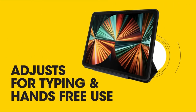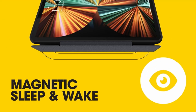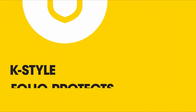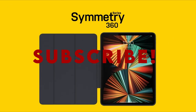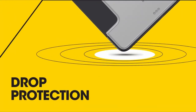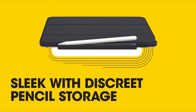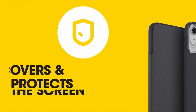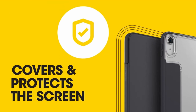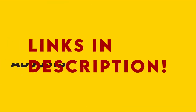Hello everyone, I am back with another video about the best iPad Pro 13-inch M4 4th generation cases you can buy on Amazon. The following list is based on my personal opinion and research, ranked based on quality, features, and pricing. Check out the links in the description below for updated pricing and more information on the products mentioned.